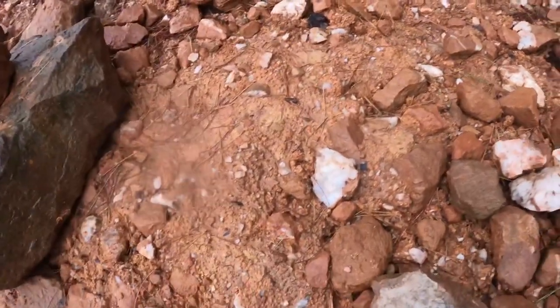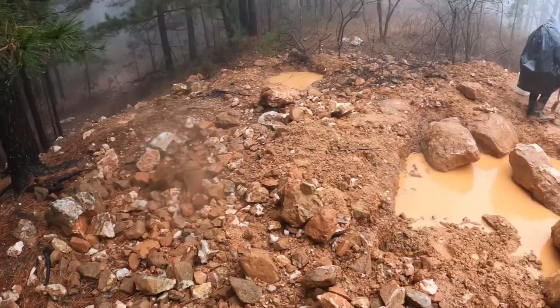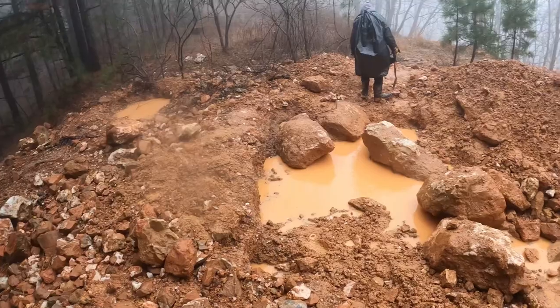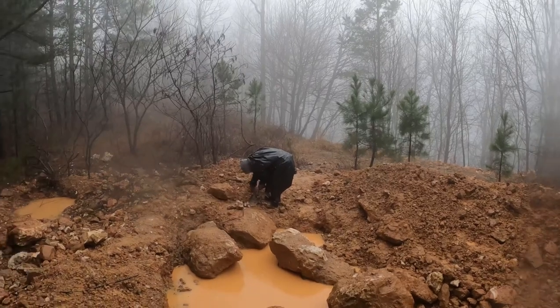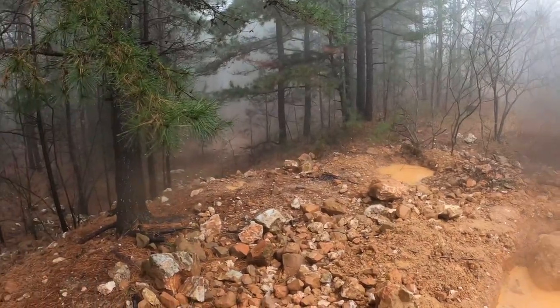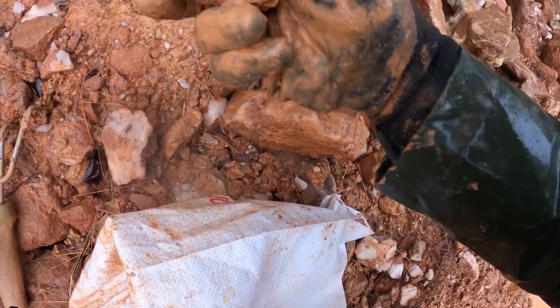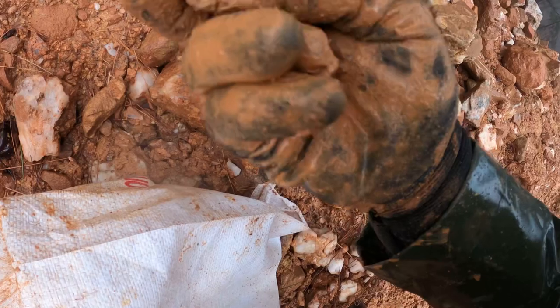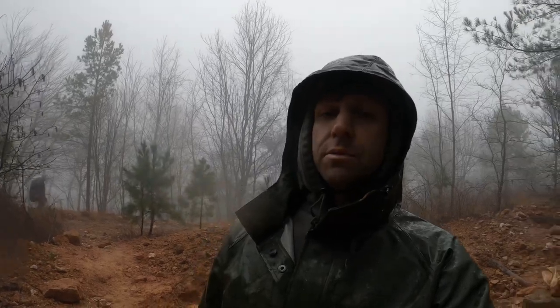Oh man — I never get the falls on video. Something on the surface — broken piece. All right, well that's it here at Crystal Vista. We found some amazing blue phantoms. I hope you liked the video, thank you for watching. My battery's about to die — see you on the next video.